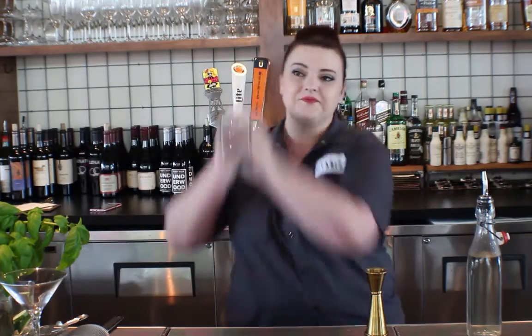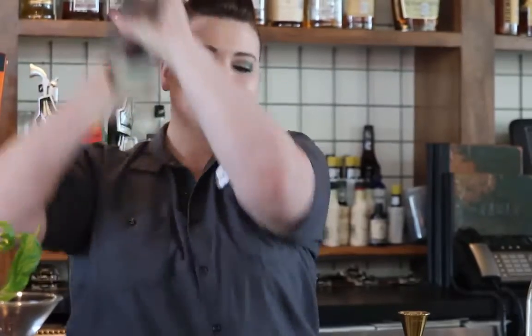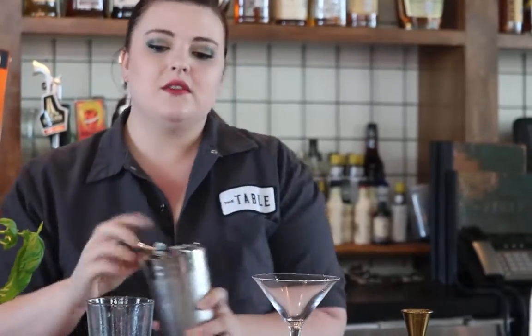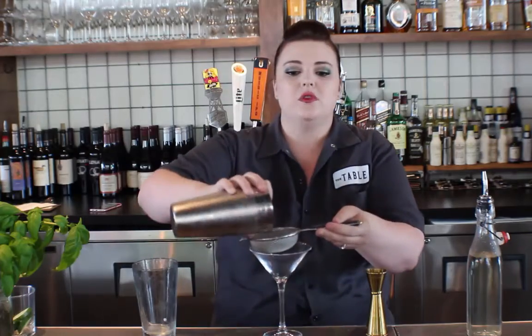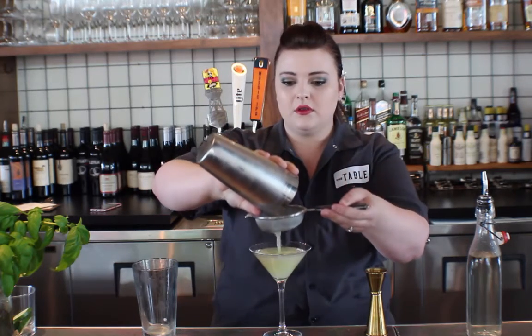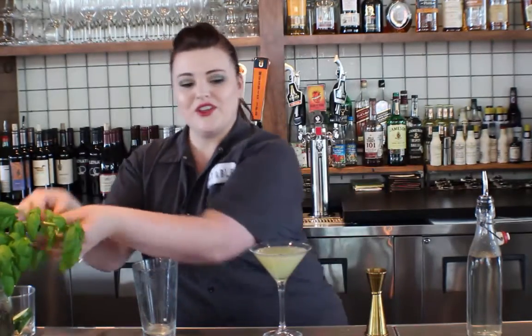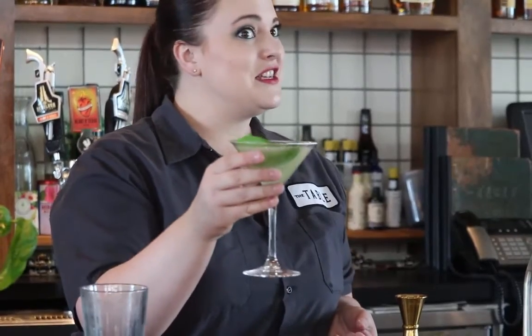We're going to go ahead and add some ice for the shaker. We're going to give it a double strain so it's nice and smooth, with a little bit of a swirl around in there. And we're going to garnish with a fresh basil leaf. The Green Leaves Martini.